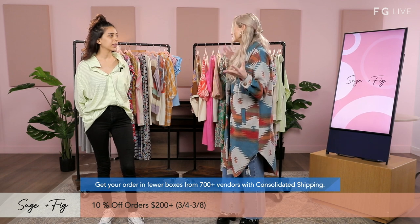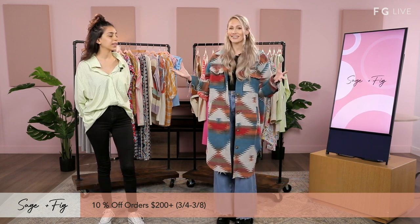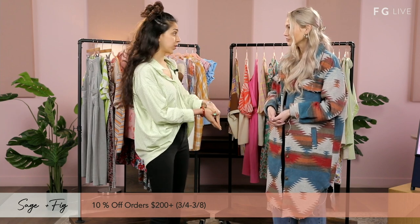Sage and Fig has been around for a year, but the people behind it have actually been in the garment business for 20 plus years. So they're heavily experienced on the production side and on the customer service side. We have fit technicians, a design team, and a big customer service team, so we've covered all the ends.